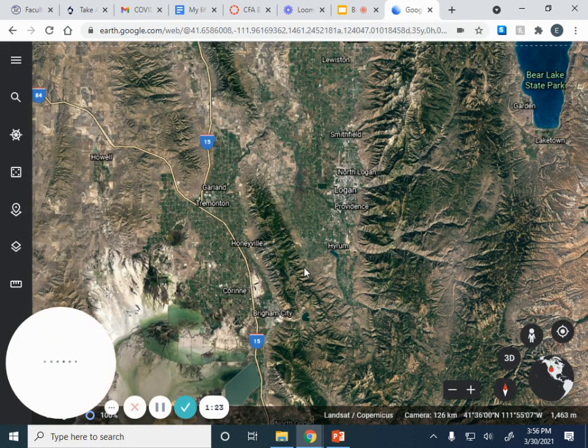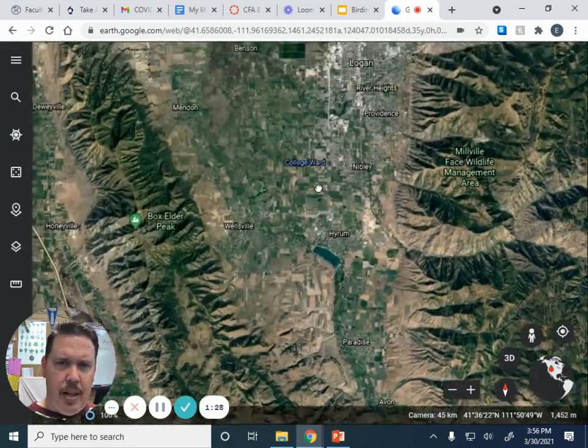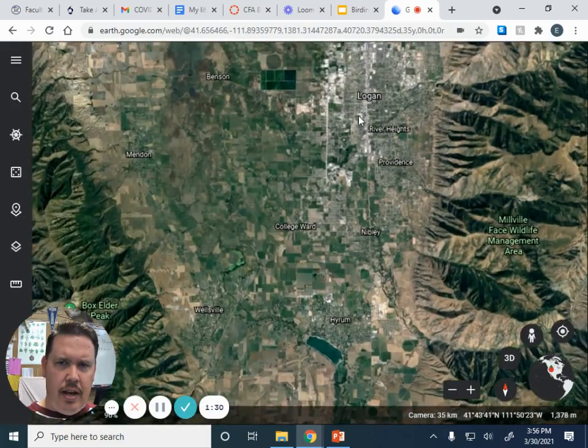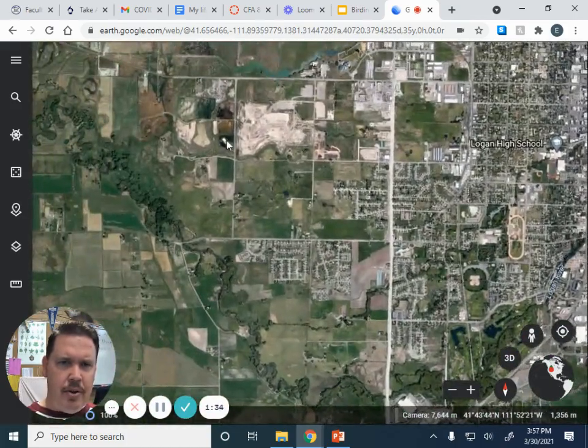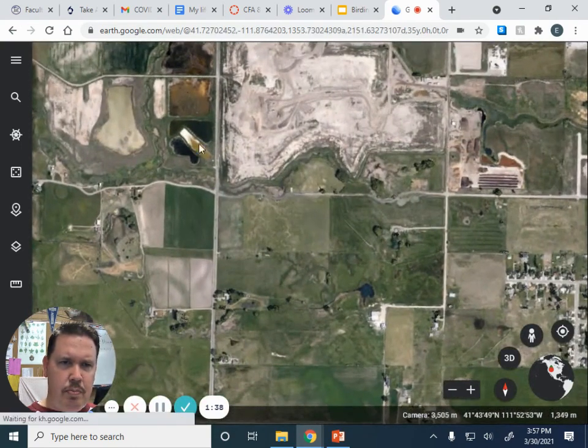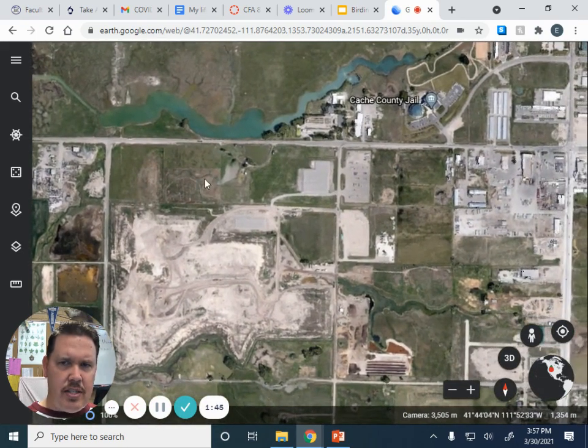Logan Fish Hatchery is pretty close to Sue's Pond. If you remember, when we came here, this is Logan right here, and we said this is the Logan City dump right here. We looked at Sue's Pond, which are these ponds right in here and back here where you can find a lot of great birds. Logan Fish Hatchery is actually just over from that.